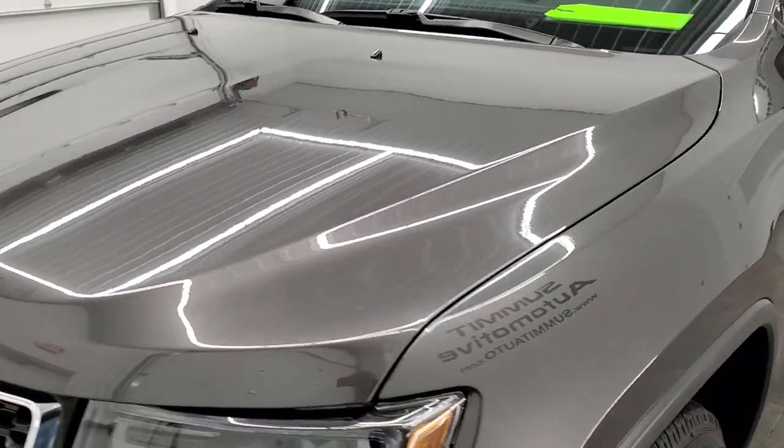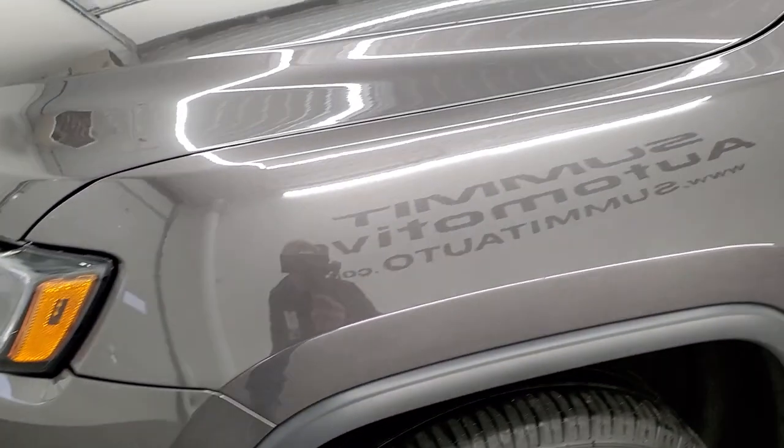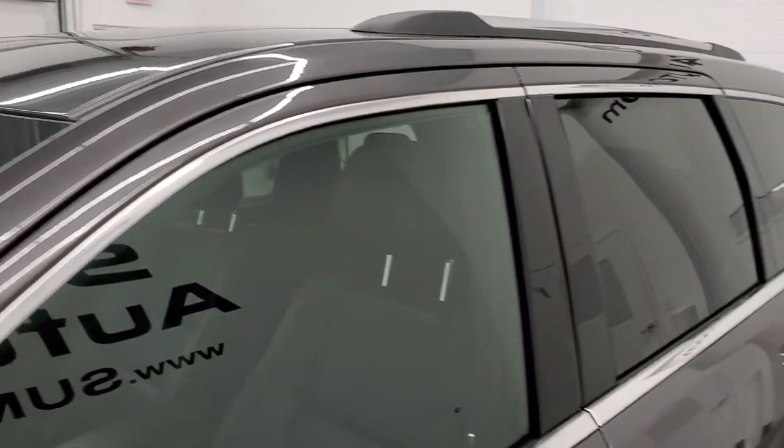Once again, Granite Crystal Pearl is the color. If you want to subscribe to our YouTube channel to check out all the videos we do daily, click the lower button in the right hand part of the screen, the gold play button.